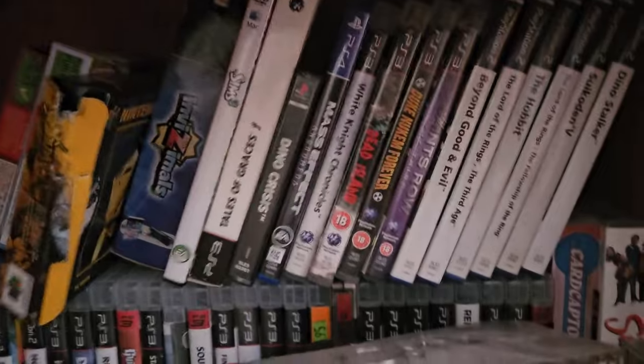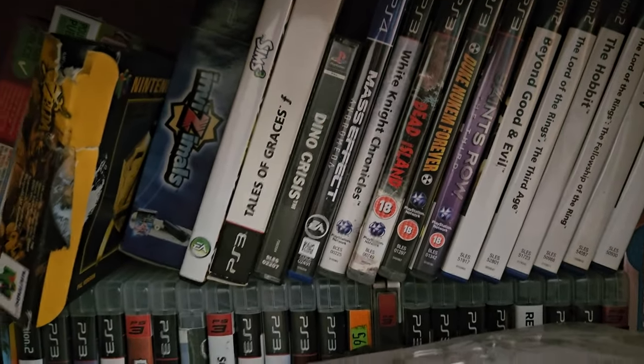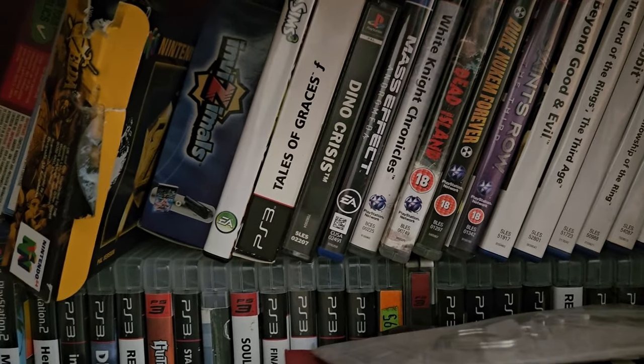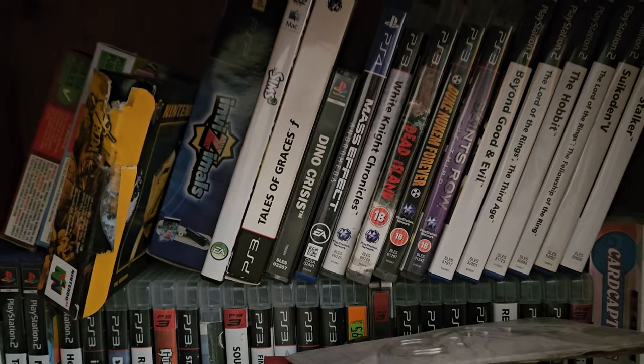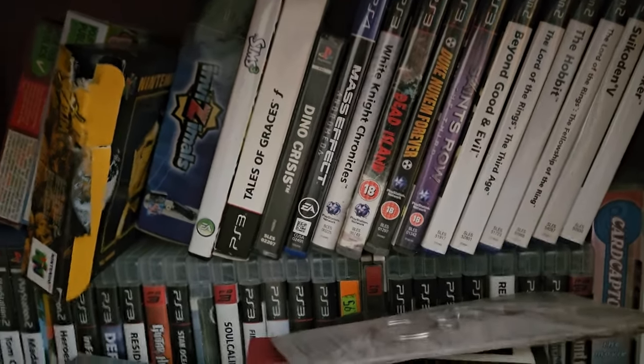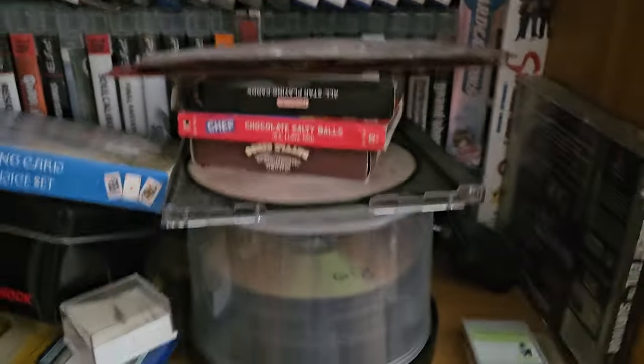Down here I've got some random assortment of games from the PS2. Some PS3 ones are hidden down here. I had Mass Effect Andromeda — I still haven't played it yet, but I think I picked that up for like 5 quid, so it was worth the deal.